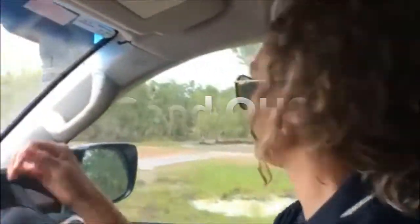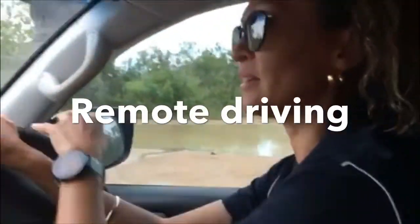In her job, she can end up anywhere across the Top End — Katherine, Roper Gulf Region, across the Kimberleys. Depending on the role and the purpose of the visit, she could be five, six, or seven hours away.